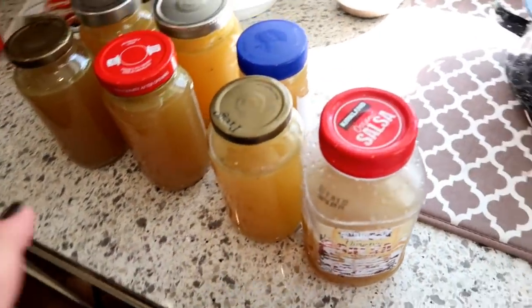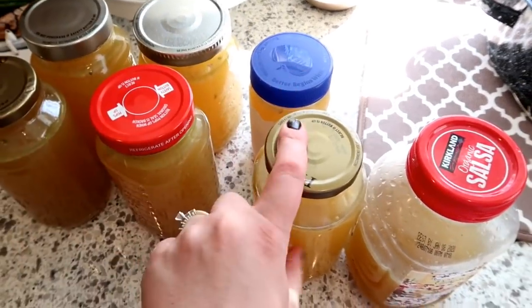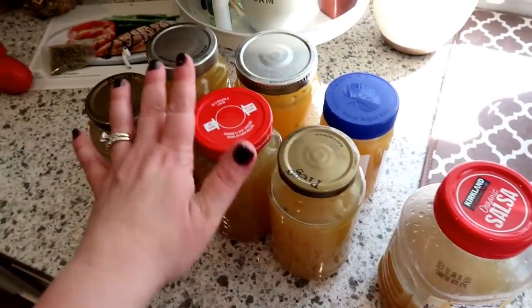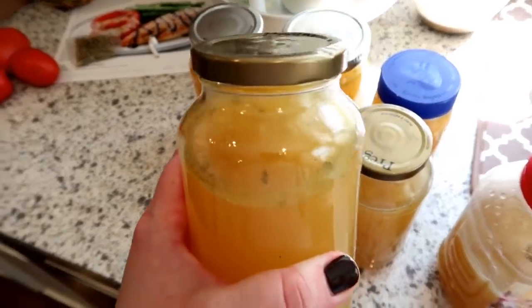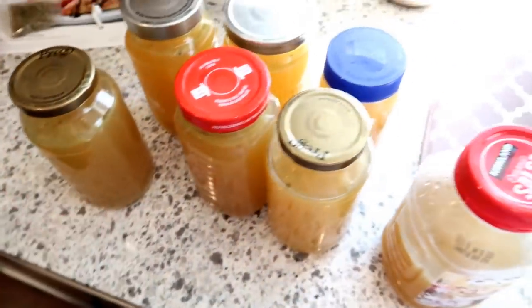I just jarred up my chicken stock — I have six jars plus a partial jar. I'm going to get these into the freezer. You can freeze chicken broth like this, you just have to leave part of the jar unfilled so it has room to expand.